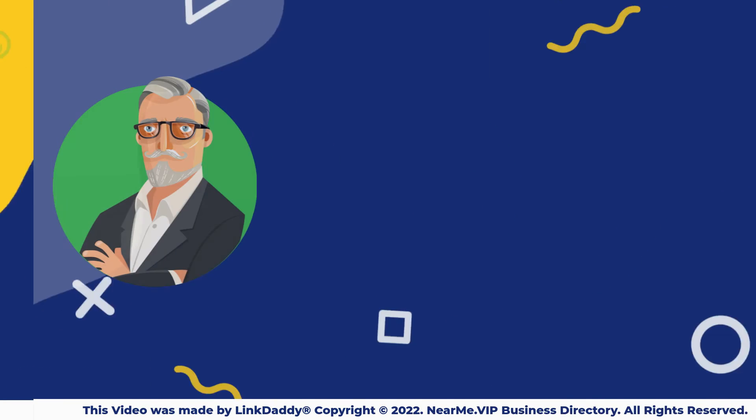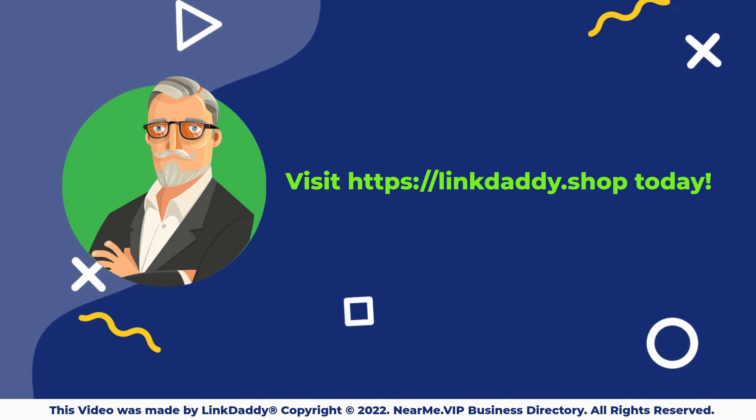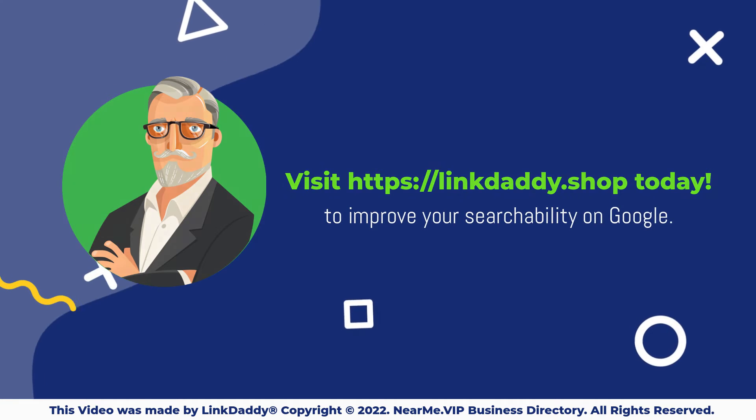Understand how Google search sees your pages. Visit linkdaddy.shop today to improve your searchability on Google.